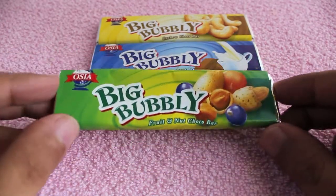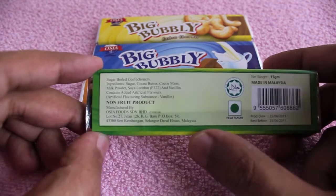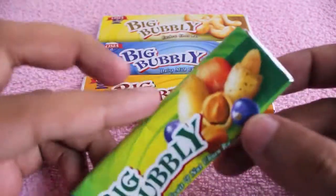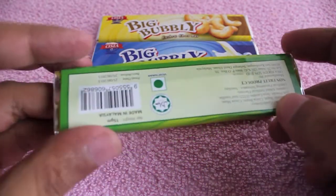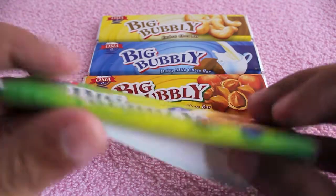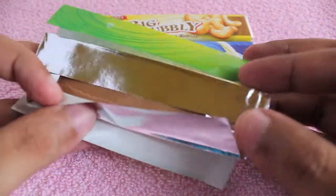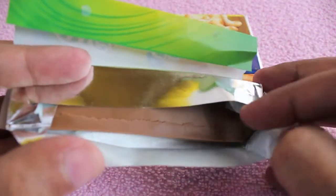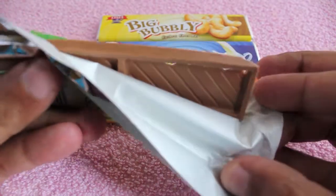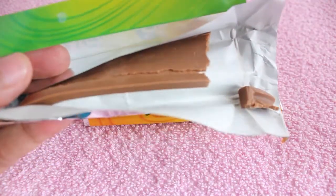Let's take a look at Big and Bubbly chocolates. I have four flavors to show you today. These are from Malaysia. This flavor is fruit and nuts — it's a pure veg candy, you can see from the green dot. It costs around ten rupees or less than ten cents. Because it's imported, it's really soft and can't stand Indian hot weather. As you can see, it's really soft — let me taste it.